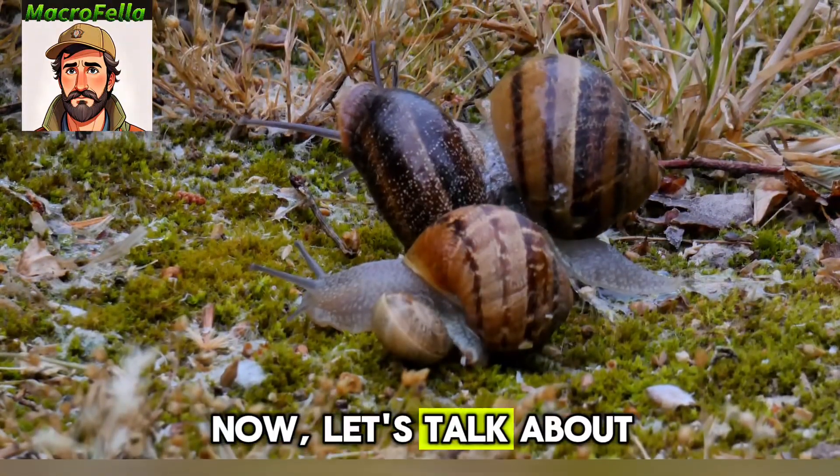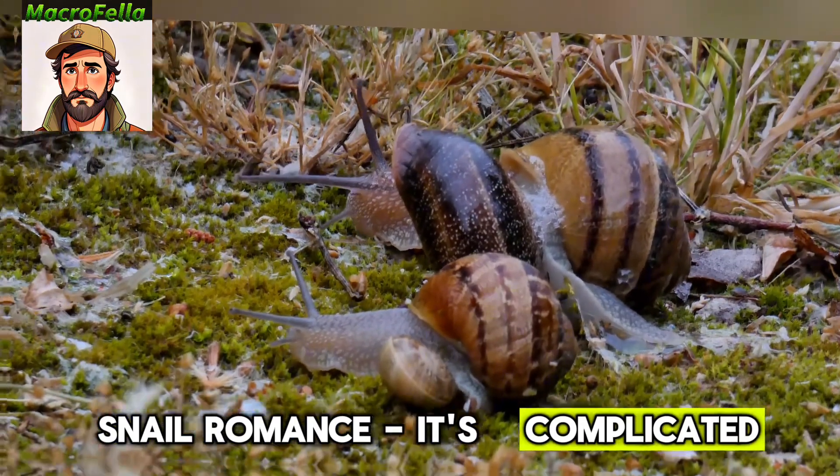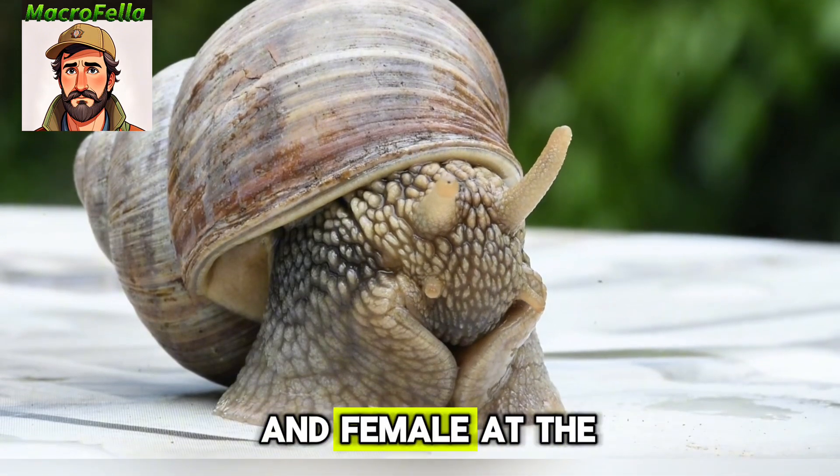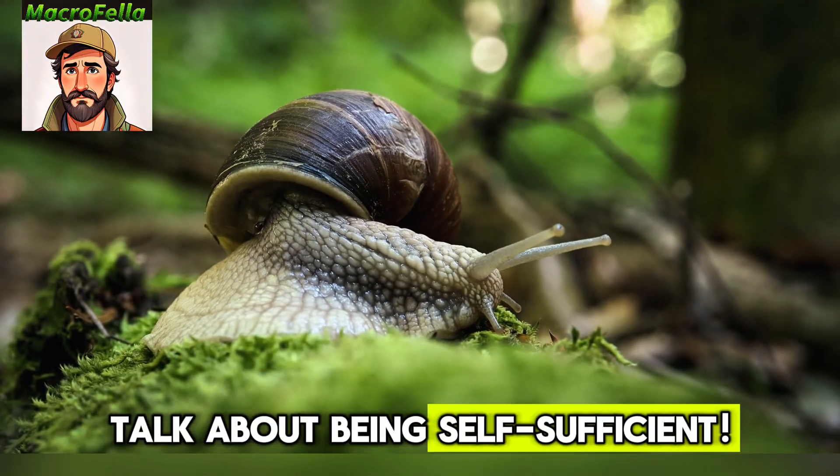Number four, now let's talk about snail romance — it's complicated. Most garden snails are hermaphrodites, meaning they're both male and female at the same time. Talk about being self-sufficient.